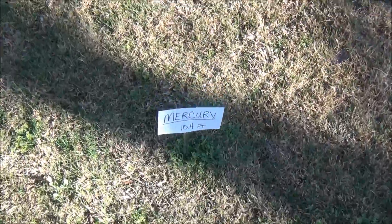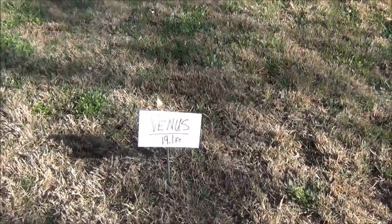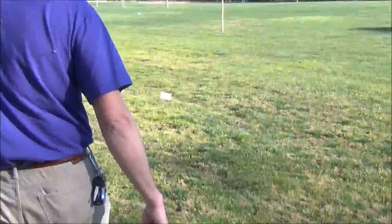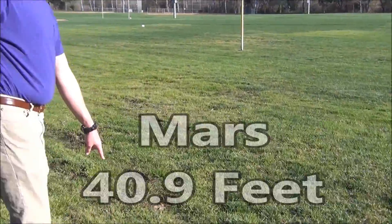Mercury at 10.4 feet. Venus at 19.1 feet. Earth at 26.6 feet. Mars at 41 feet.